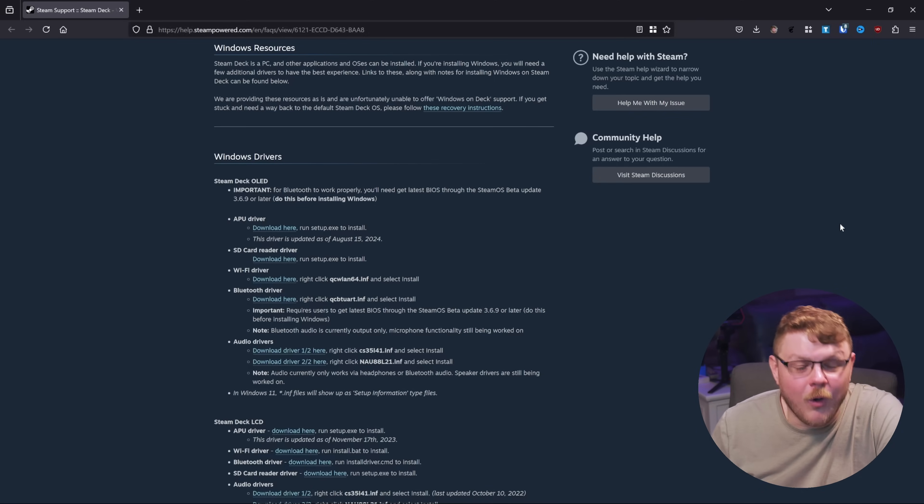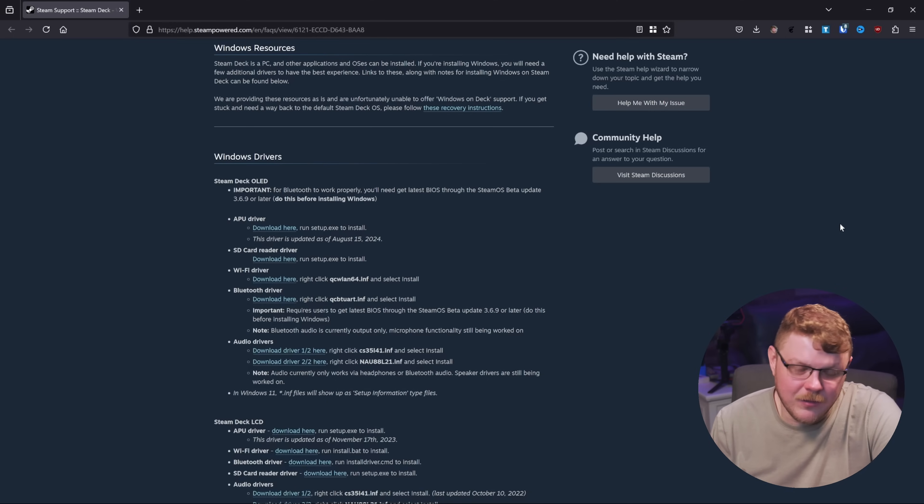Bluetooth audio only supports audio output, and microphone functionality is still in the works. Additionally, dual booting is not directly supported, although there are ways to have SteamOS installed on an SD card and then boot Windows off the internal drive. That's not really dual booting in the traditional sense, although it is some kind of approximation of it. All of these issues with Windows on the Steam Deck OLED are kind of par for the course when it comes to Windows.